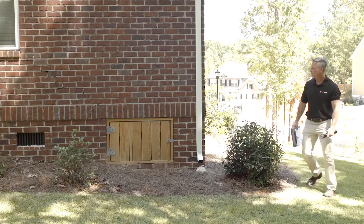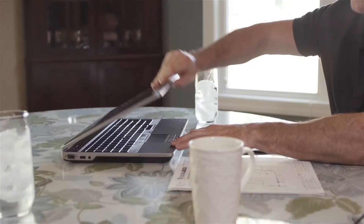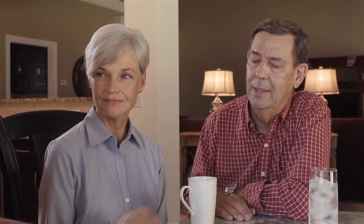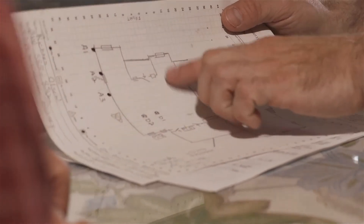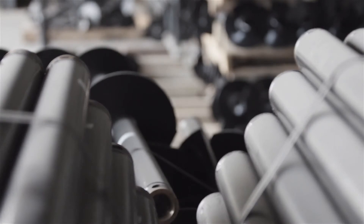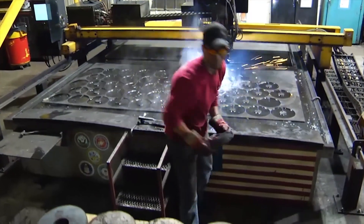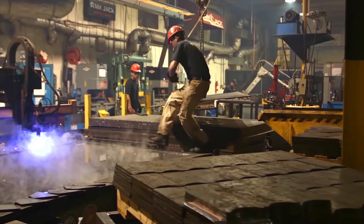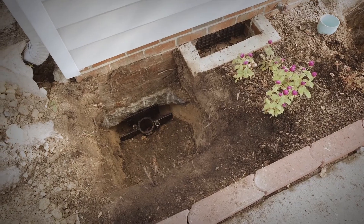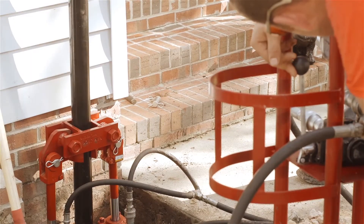The extent of your foundation problems are discovered during your evaluation process. A Ram Jack foundation specialist will thoroughly explain what can be done to stabilize and repair the specific issue or issues affecting your home or business. Ram Jack offers a full catalog of customizable solutions to address almost any foundation problem. Ram Jack has developed and patented over 20 unique products to permanently support your foundation. One or a combination of these products can be installed to address settlement problems around the exterior and or interior of your home.